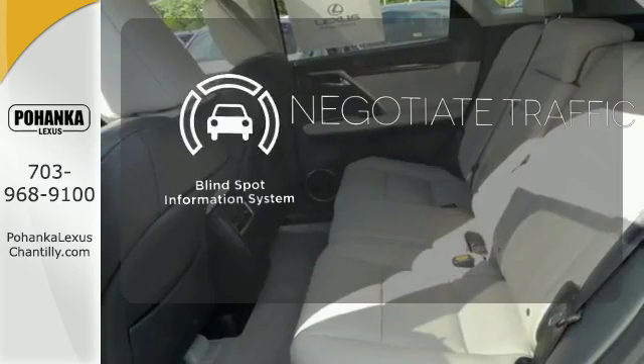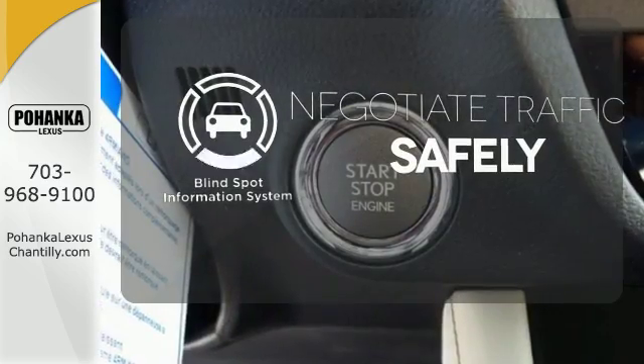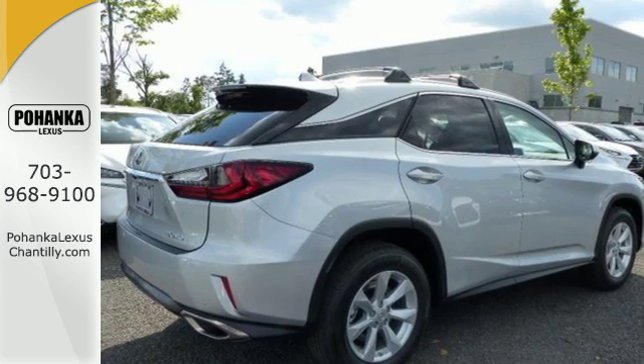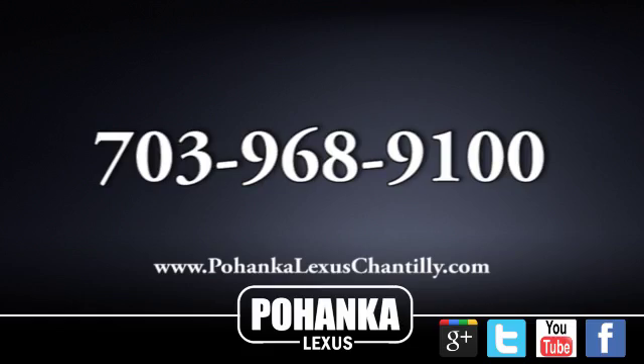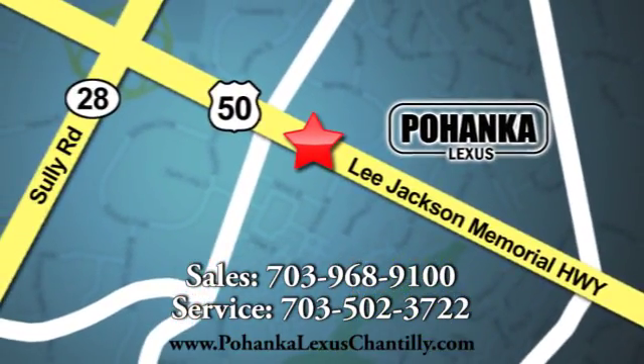Safety comes from being aware of your surroundings, and for that, the blind spot indicator can't be beat. Be as bold as the RX 350 — stop by for a test ride. Call us now for more information on this vehicle, or visit today. We're conveniently located at 13909 Lee Jackson Memorial Highway in Chantilly.